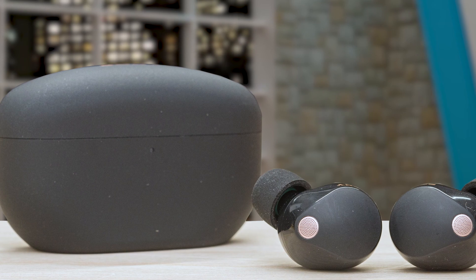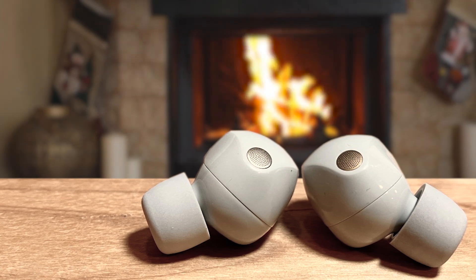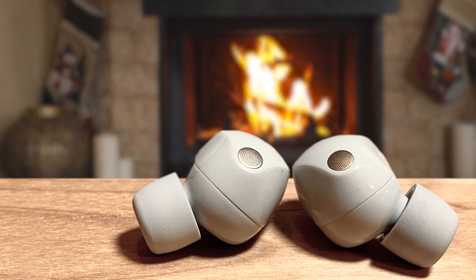Featuring the powerful integrated processor V2, these earbuds ensure smooth switching and a clear Bluetooth signal. Adaptive sound control uses AI to create an ideal listening environment. The speak-to-chat feature pauses music when you start talking, enhancing convenience. Designed for daily use, these earbuds are water-resistant and constructed from recycled plastic materials, showcasing Sony's commitment to the environment. With up to 8 hours of battery life and quick charging, the WF-1000XM5 ensures extended enjoyment.